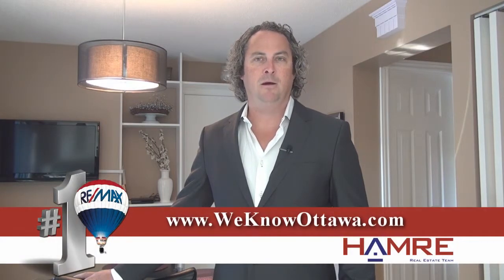For additional pictures and information on this property, you can view our website at www.weknowottawa.com. This is Steve Hamry from the Hamry Real Estate Team at RE-MAX, and I hope to see you real soon.